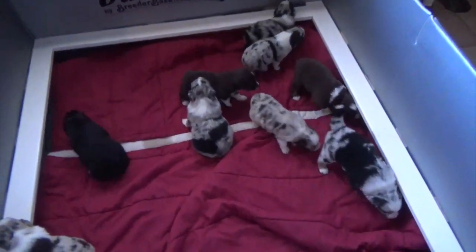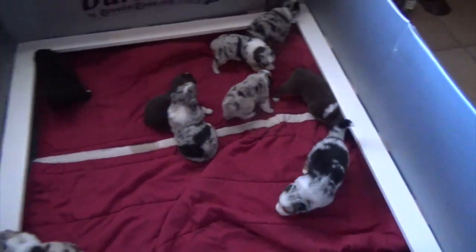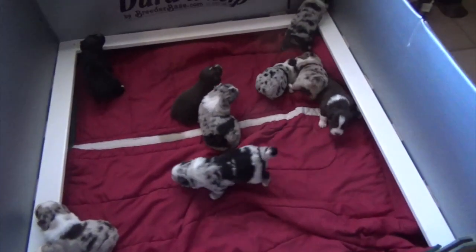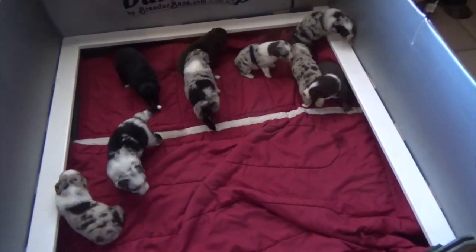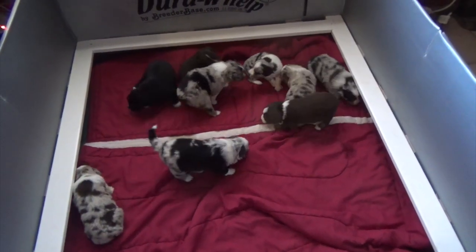Piper had nine puppies with Maserati. She had six merles, two red tri, and one black tri.